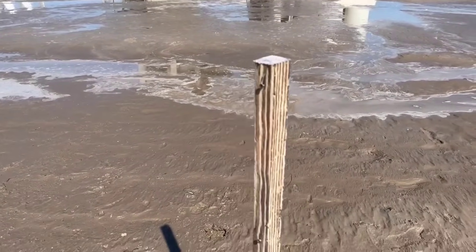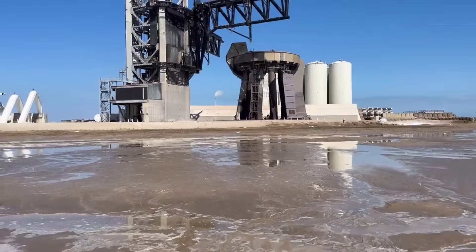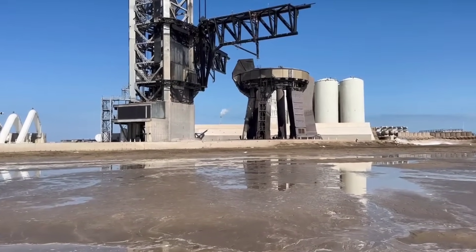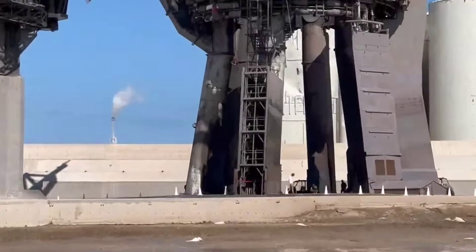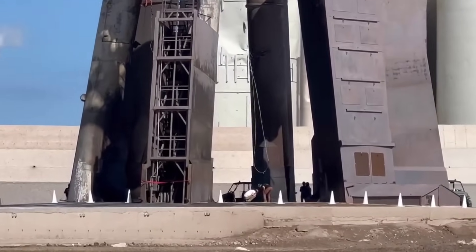There were no chunks of large debris around the launch pad after Saturday's liftoff. This will reduce the cleanup SpaceX has to do before moving the booster and upper stage to the pad for the next Starship test flight, preserving an opportunity for another Starship launch within the next few months.